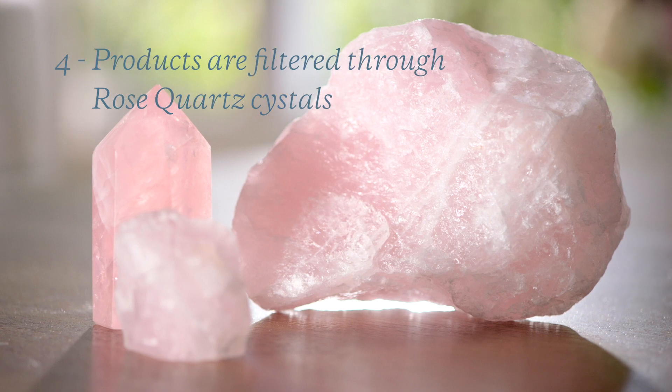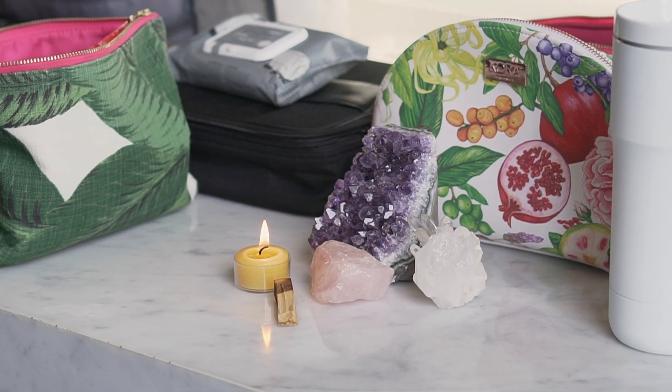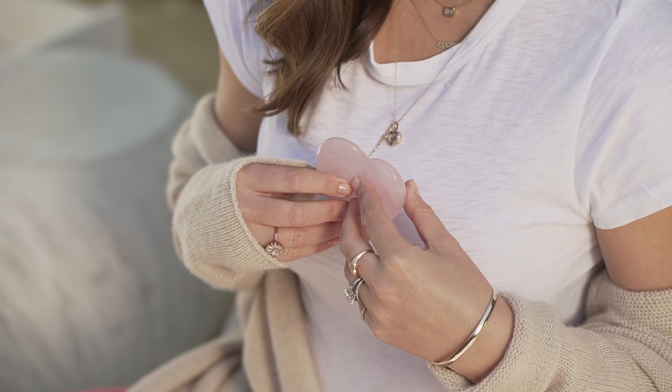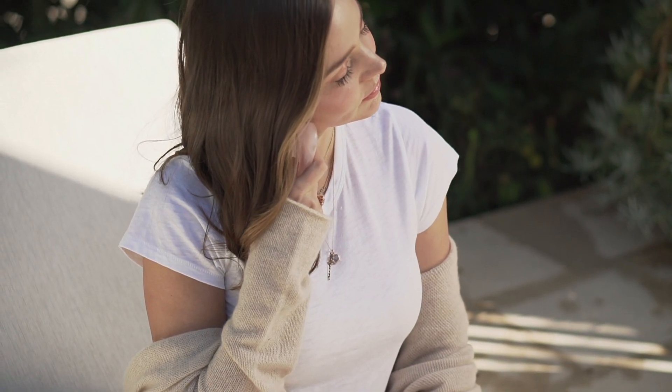Our products are also filtered through rose quartz crystals during the manufacturing process to really infuse the vibration of love into the products and onto you, to add a little bit of magic to your day. I'm personally a big believer in the power of crystals, so this is just a personal touch I wanted to incorporate into the products — and who doesn't need a little more self-love?